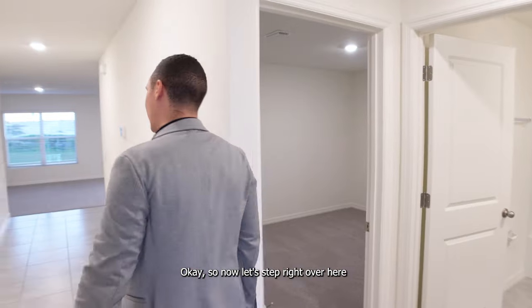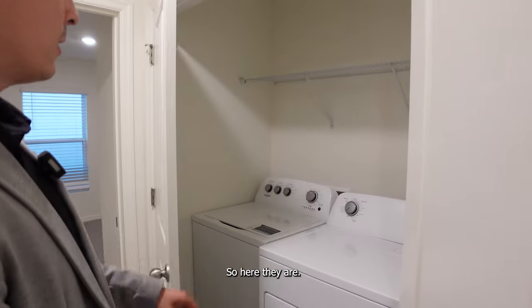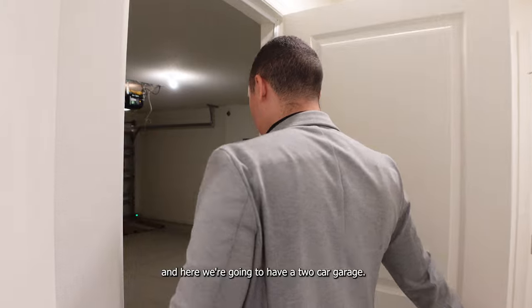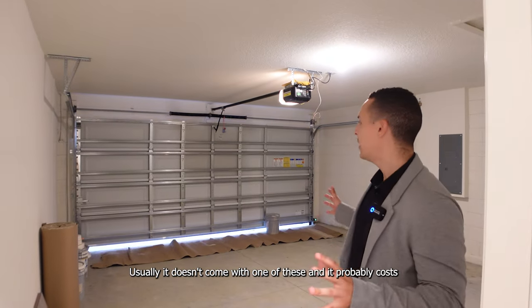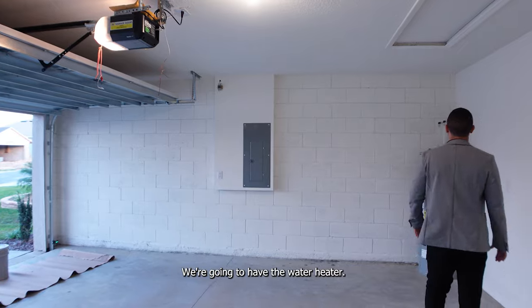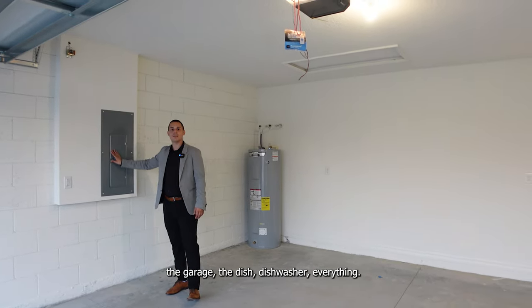Over here we have the washer and dryer — as I mentioned, they come with the property. These are brand new Whirlpool appliances that come with warranty, I believe a three-year warranty. And then stepping into the garage, we have a two-car garage that already comes with the garage door opener, which usually costs around $100 to $150 extra. We also have the water heater and the electrical panel with everything labeled — bathroom, garage, dishwasher, everything.